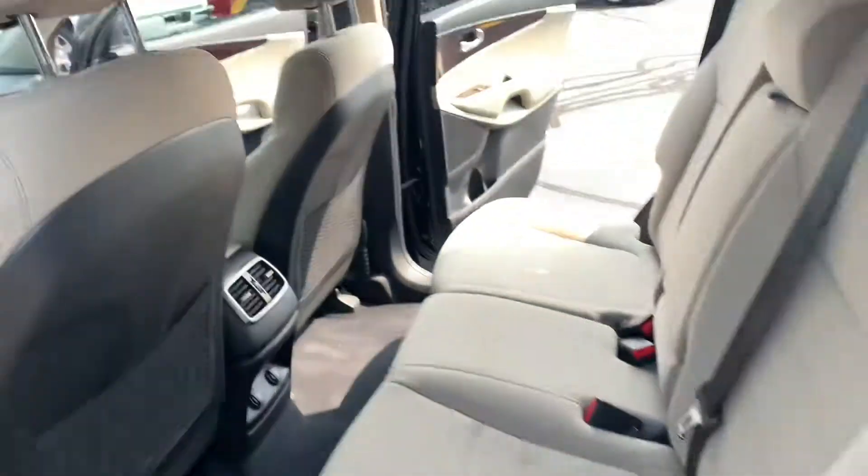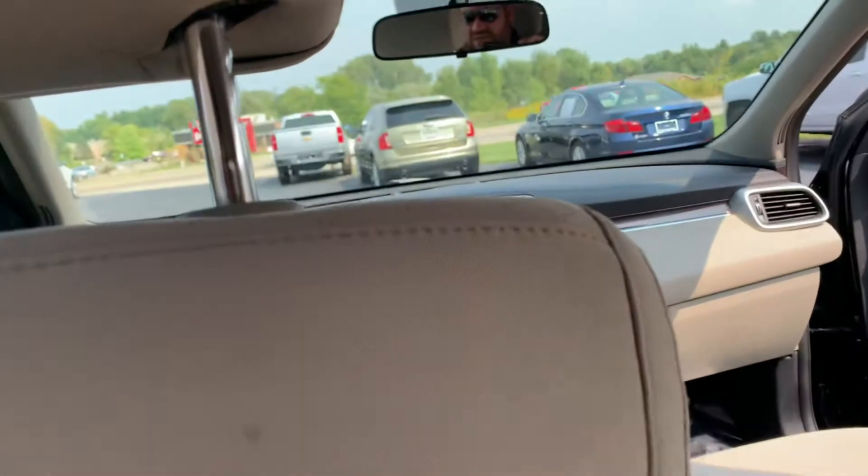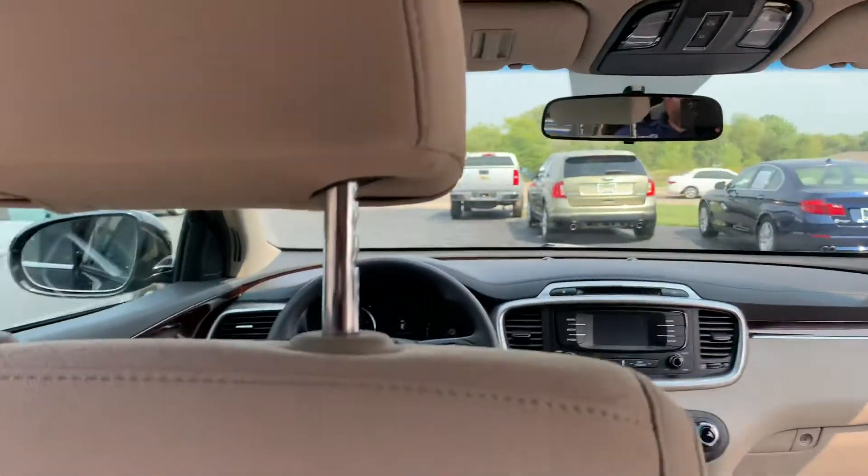And it has fully adjustable second-row seats. Right here you've got the lever, so these can go in and out, up and down, just like your front captain's chairs.